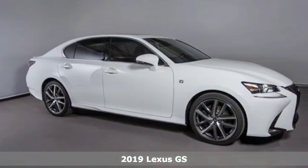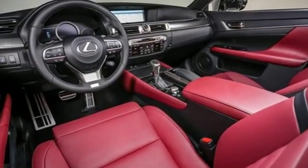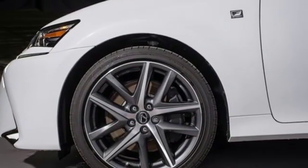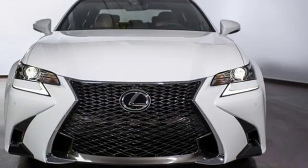It's well equipped with the features you need: streaming audio, dual zone climate control, power heated mirrors, power sliding and tilting sunroof, V6 engine, sport suspension, external memory control, heated steering wheel, adaptive suspension, and auto dimming rear view mirror.